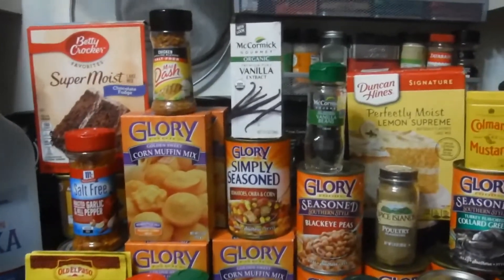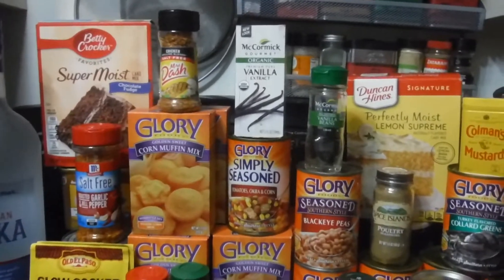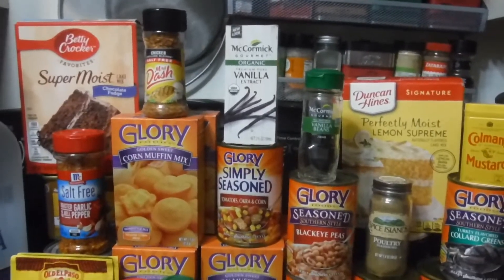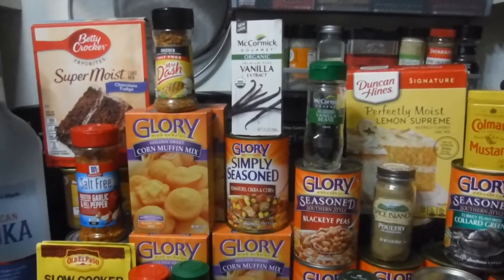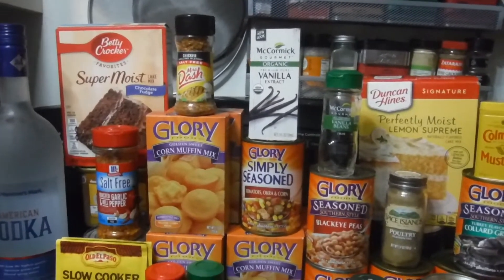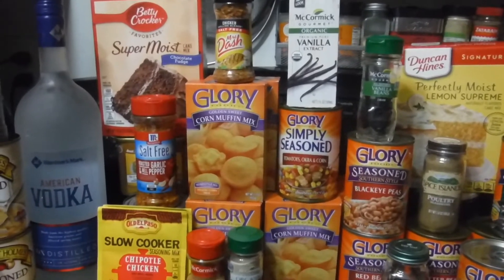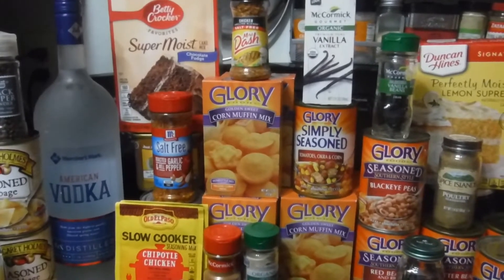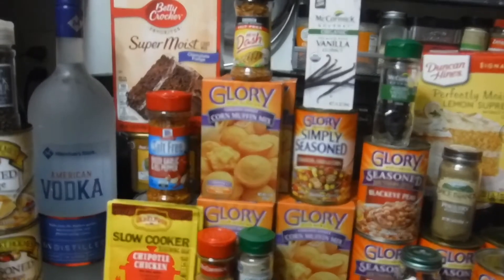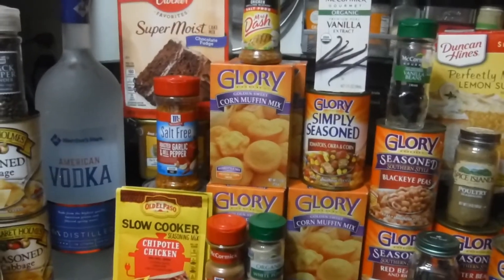I finally got my McCormick vanilla beans — two beans in there and that cost almost fifteen dollars. That's why I got the vodka sitting up there unopened, because the purpose for it is vanilla bean extract. The vanilla bean is two of them in there, fifteen dollars. I told my husband I'll just get some more. I tried to buy some on Amazon but I don't trust a lot of those private sellers, so I'll just get another two until I get enough.